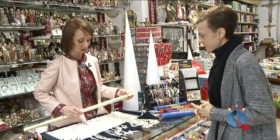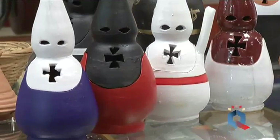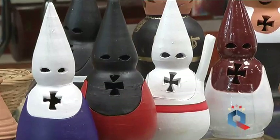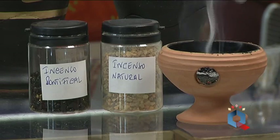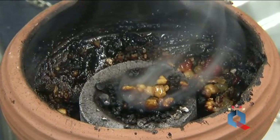Ropa, calzado, capirotes, velas, detalles. No nos queríamos despedir de Ana sin que nos enseñara a quemar incienso. La ciudad olerá a incienso en Semana Santa y en Santa María, por tradición, también. Igual que aquí nosotros, en cuaresma, todos los días de cuaresma por las tardes, quemamos incienso.